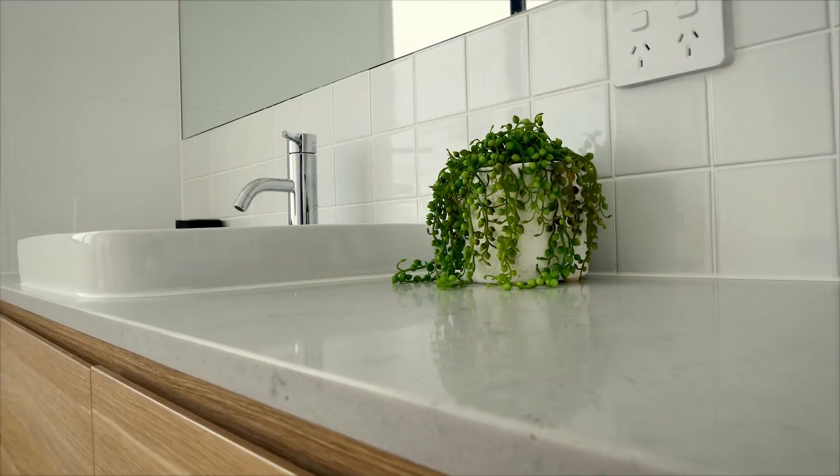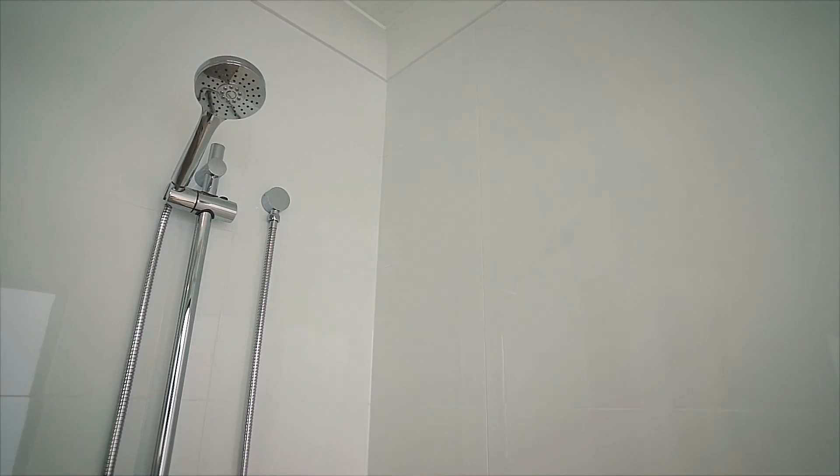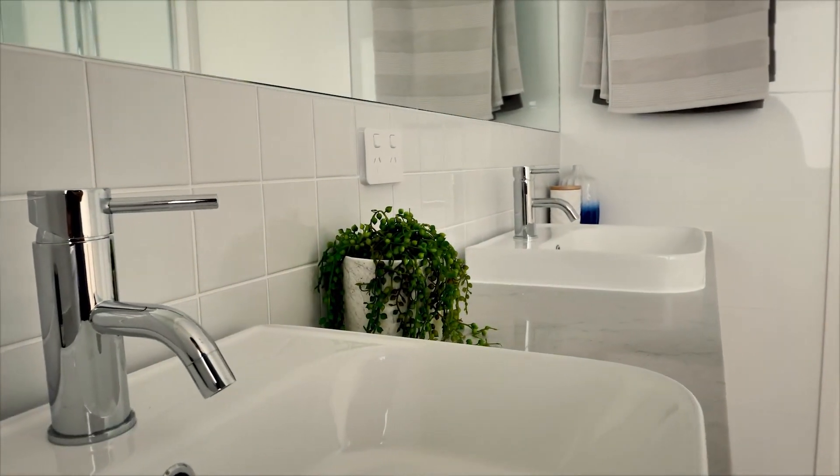Ensuites feature stone benchtops and quality fittings, and showers are fully tiled to ceiling, creating a luxurious experience.